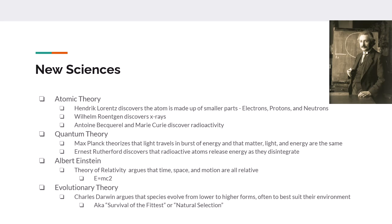Charles Darwin proposed the theory of evolution and the idea of natural selection. He argued that species evolved to fill a certain niche and to best be suited for their environment — what became known as survival of the fittest.